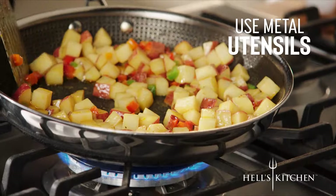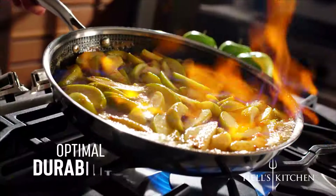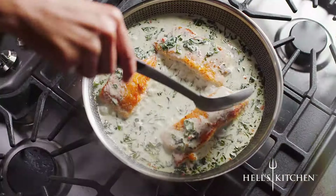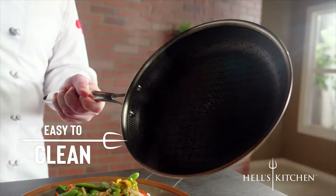And you can even use metal utensils. The Hell's Kitchen Tri-Clad Cookware has optimal durability. The cookware is so versatile you can cook on any surface, even in the oven. And clean-up is as easy as any non-stick you've ever used.